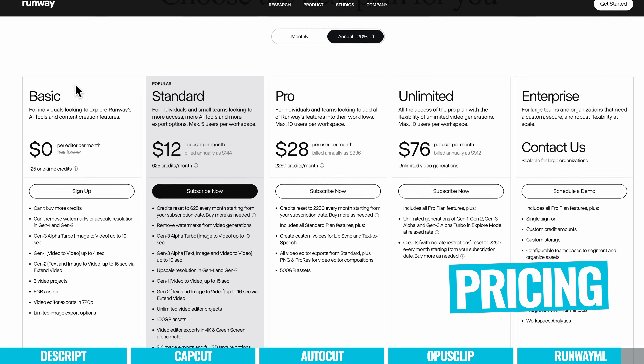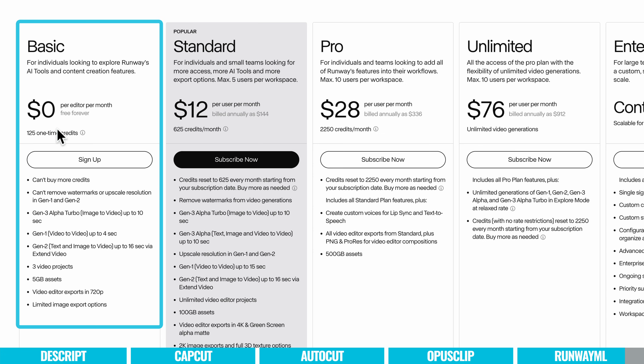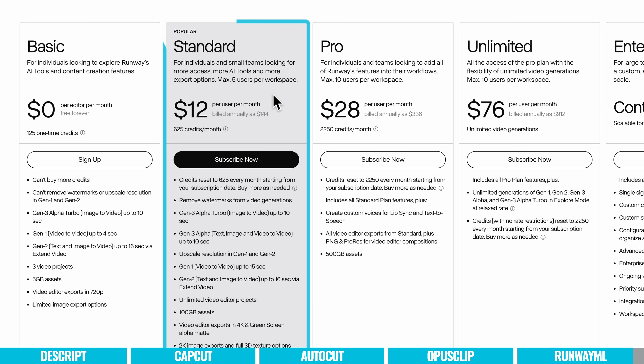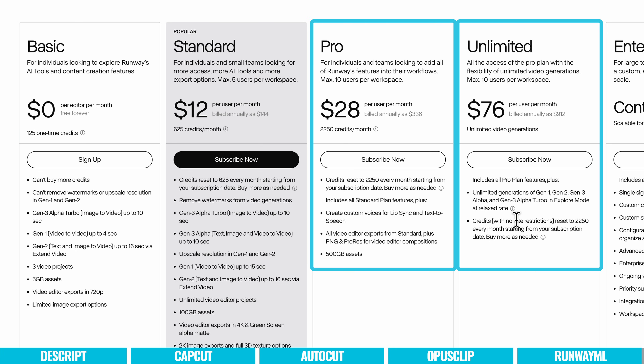In terms of pricing, there is a basic free plan — free forever — where you can jump in and test things out, though videos are limited to 720p quality. To enhance that, you can jump on the Standard plan which goes up to 4K videos and gives you longer video times and more generations per month, or up to the Pro or Unlimited plans to unlock all the features and functionality.